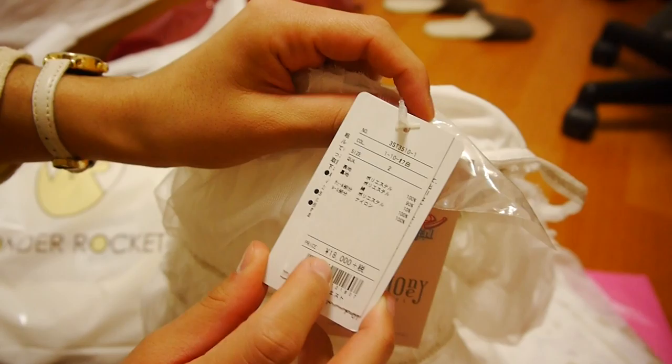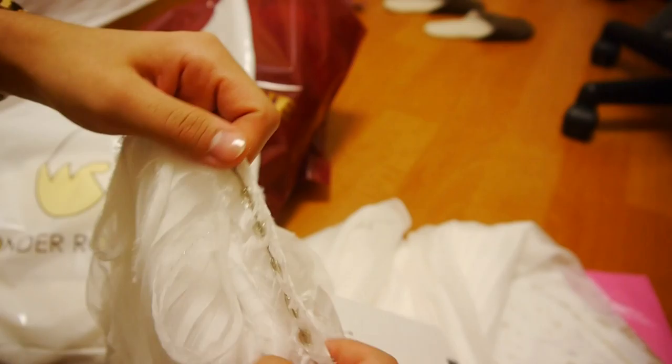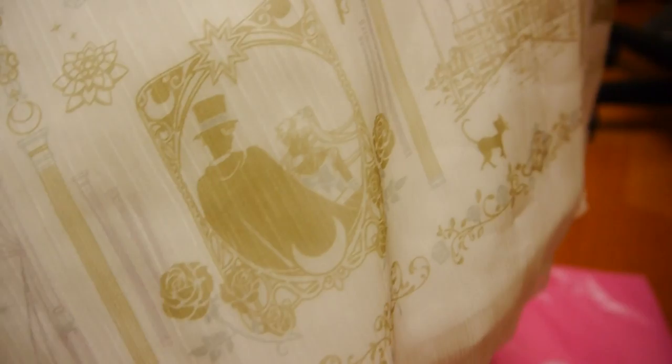It's the princess dress to be exact. The original price was 18,000 yen, which is about 180 dollars, and I got it for 80 dollars. Still a bit expensive, but I've always wanted a dress like this and to have it as an original — there's no way I could have not bought it. I'm really, really happy that I bought it.